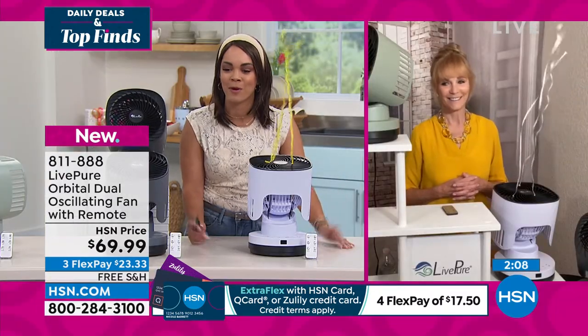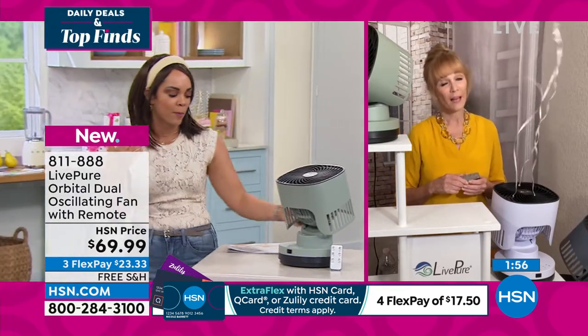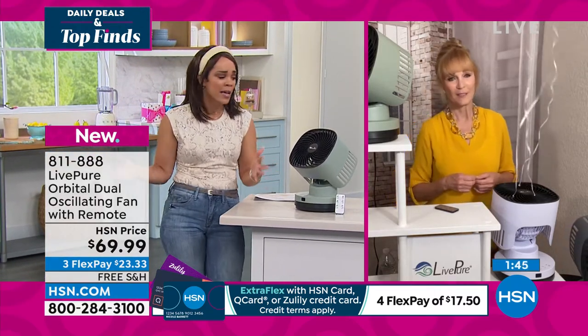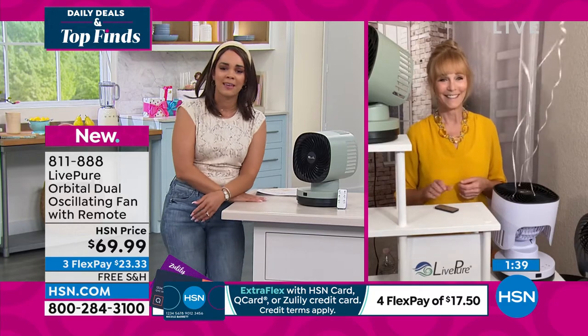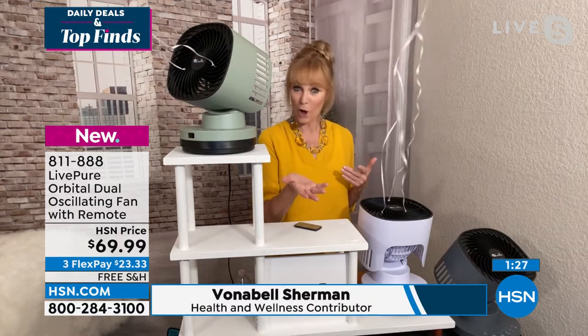811-888 is your item number. We're going to ship it to your doorstep for just $23 and some change. So many people are getting prepared for storm season, and a fan is one of those necessities — if you were to lose power, you can put it into your EcoFlow. Or maybe you're just out camping and it's hot in the summer. It's about 13 inches high so it's easy to move from room to room. It weighs only about six pounds, and the front is about nine inches across, as is the base, so it doesn't use a lot of real estate.